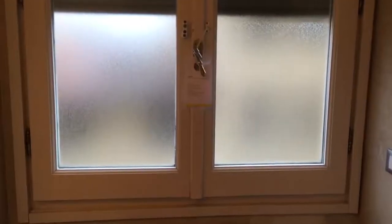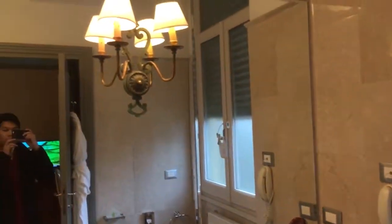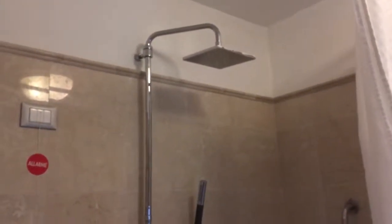This window here opens all the way. There's another phone just in case you need one, and there are two lights up here, both vintage looking. Over here is the shower, along with a separate handheld showerhead as well, depending on how you want to use your shower.